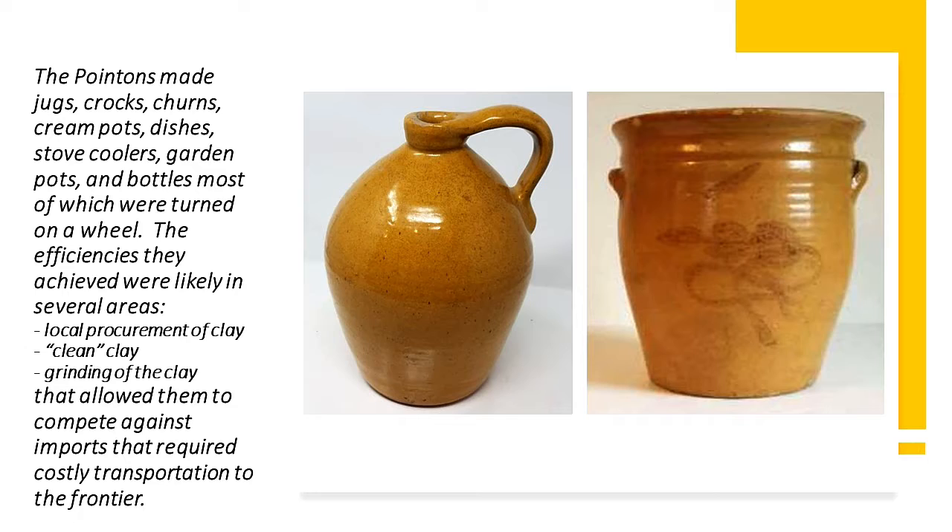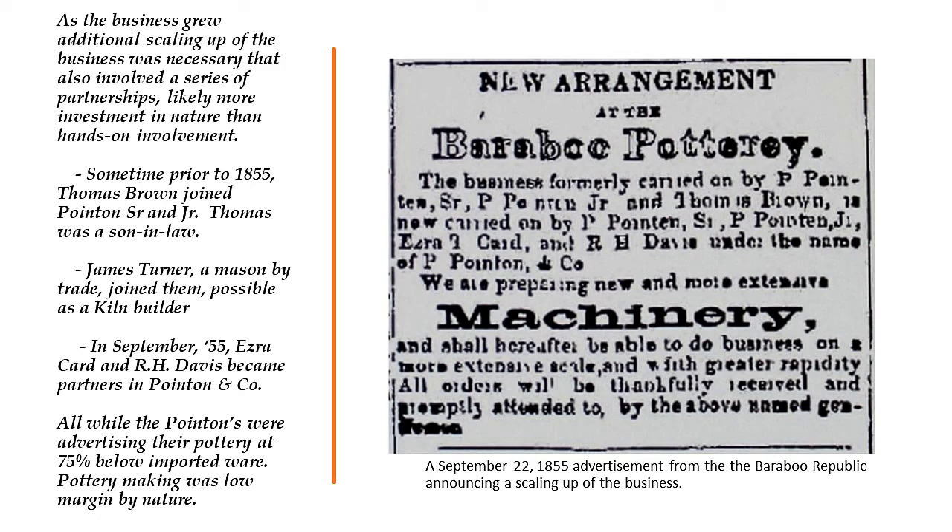Here are two pieces of Poynton ware. The cream pot on the right is the one in the local museum. The jug on the left came to Peter and me in a collection we bought, with the idea that it was Whitewater pottery from Whitewater, Wisconsin. But this piece is atypical — the glaze is very shiny. It sat in my collection for the last four or five years attributed to Whitewater. We've moved it to a different shelf now because we found jug shards that look just like this.